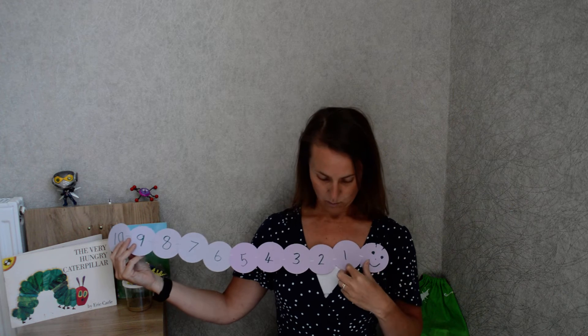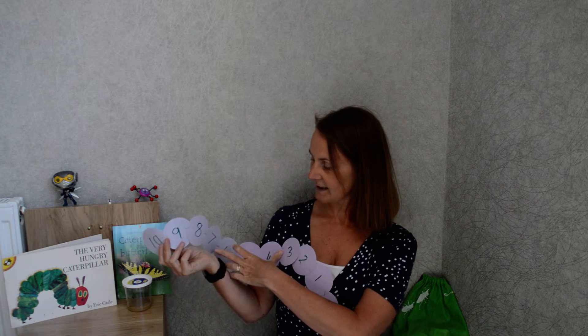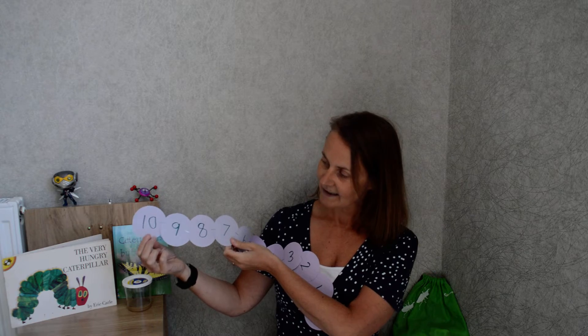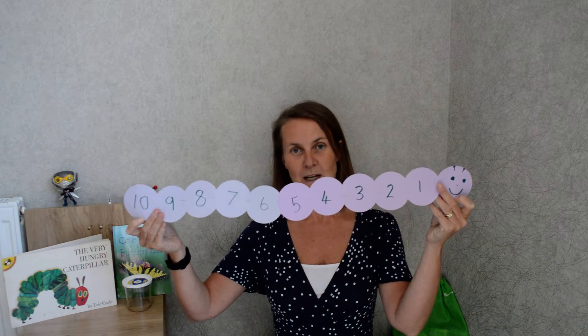I've made one here. Can you see my caterpillar? I've put numbers on mine — I've got 1, 2, 3, 4, 5, 6, 7, 8, 9 and 10. So I've got 11 circles altogether because I've also included my head there, haven't I? So there's mine.